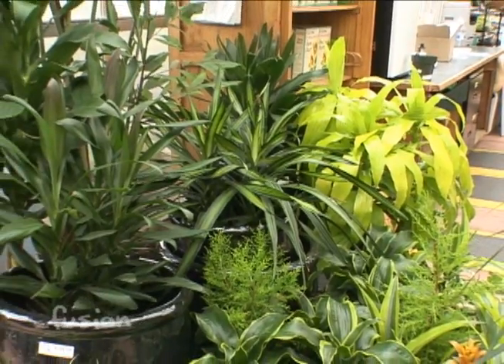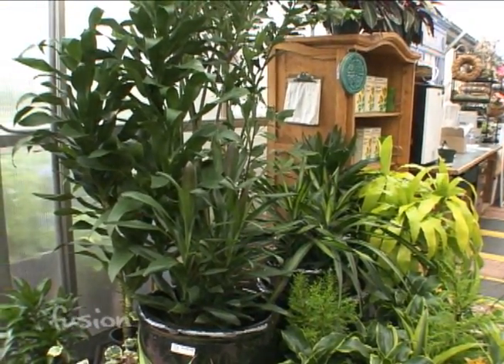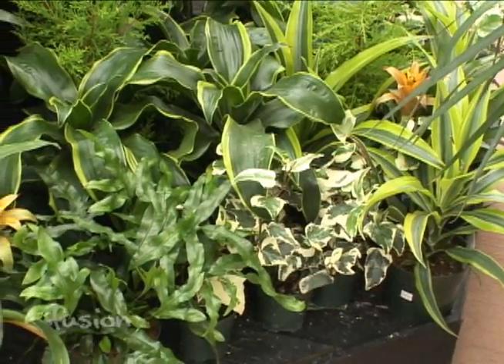How many plants do I need? One per hundred square feet is what the study recommends to maximize absorption as much as possible. And it happens very quickly — as soon as you put the plant in the room, it starts absorbing.